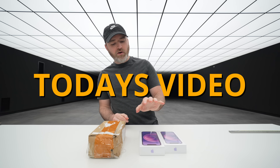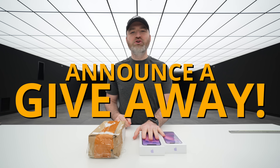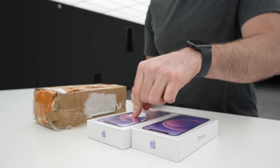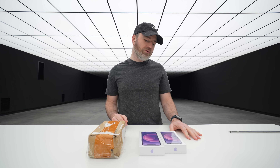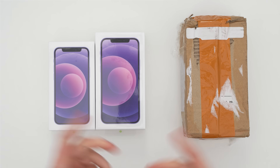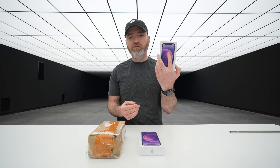Before we get into today's video, I want to announce a giveaway. I got a couple of those new purple iPhone 12s — the mini and regular size — for you guys. If you're a subscriber here on the channel, leave a comment down below with your Twitter handle for your chance to win a purple iPhone 12. This is only for subscribers though.